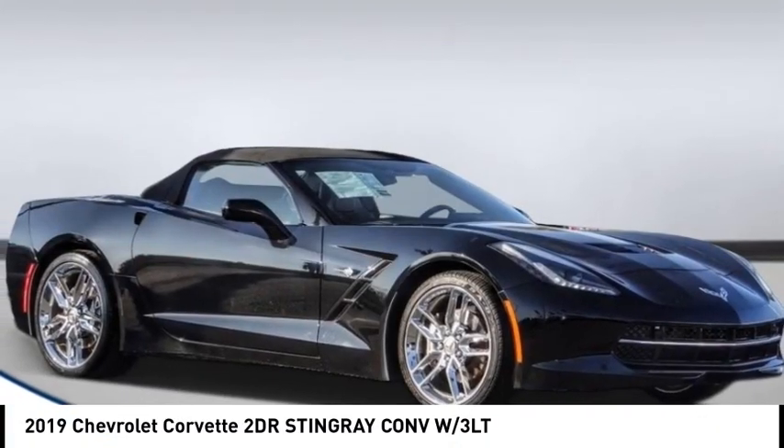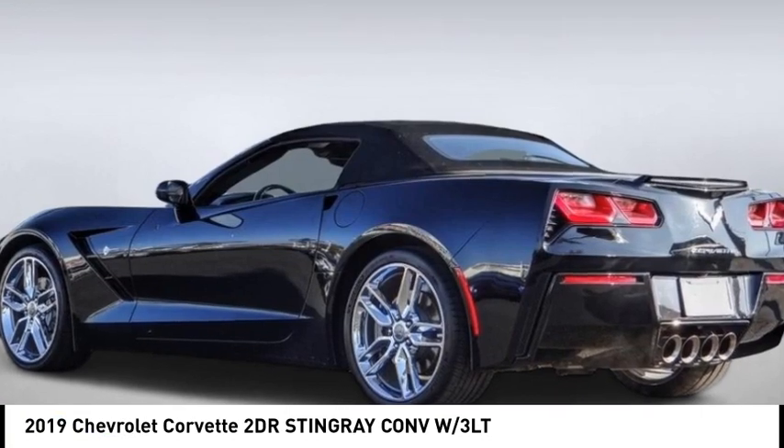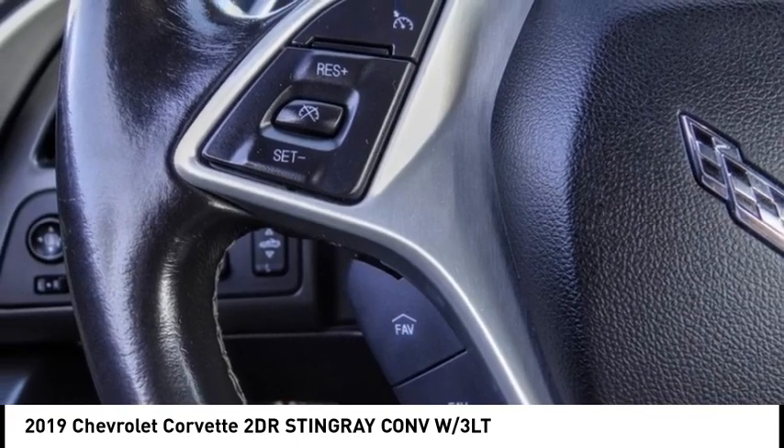Looking for the right vehicle? Check out the 2019 Corvette. The Chevy Corvette is America's best known nameplate. If you are looking for sharp and fast, the Vette is for you.